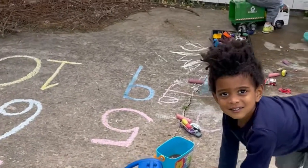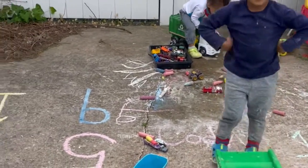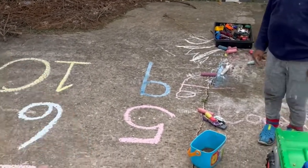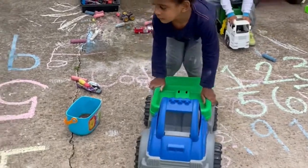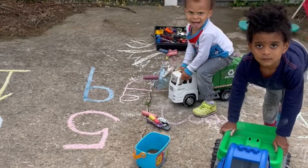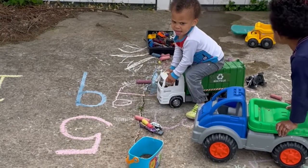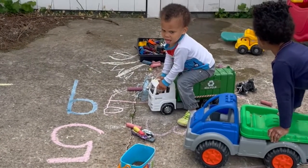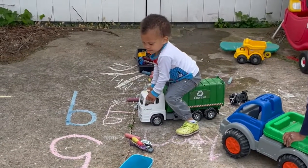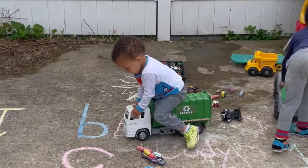Okay, look, so here's our school activity today. You see, Mommy wrote the numbers one, two, three, four, five, six, seven, eight, nine, ten. We're going to take our cars and trucks and put the right amount of cars on each number. So number one should have one car, number two should have two cars, number three should have three cars and trucks. Do you understand what I'm saying?